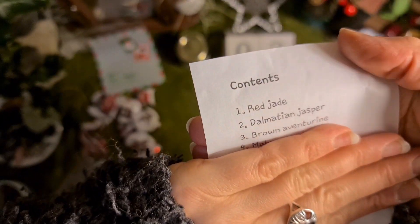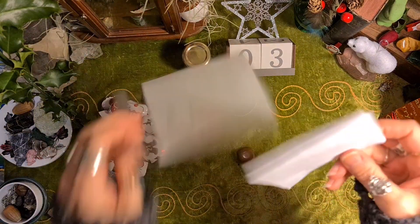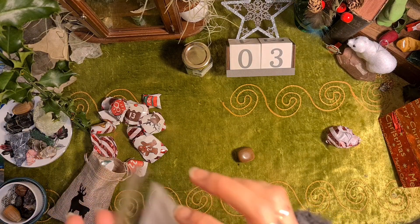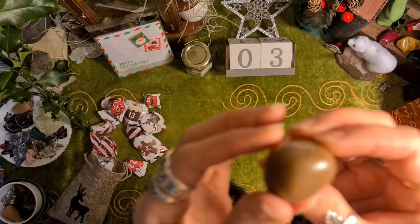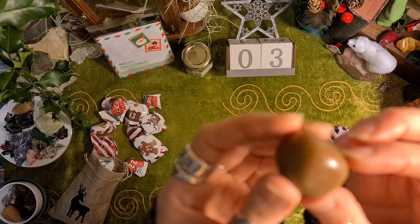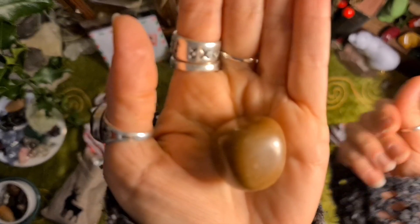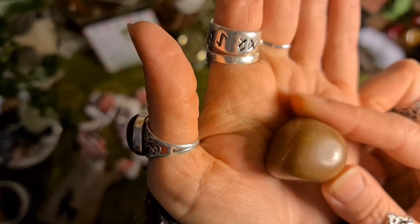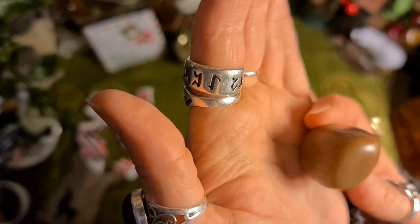Brown aventurine — wow, I didn't even know that existed! Interesting. I love getting crystals that I haven't seen before. It kind of has the look of aventurine. I don't know if you can see the different colors, but there are red sparkles. Interesting — I didn't know it came in red. Fab!